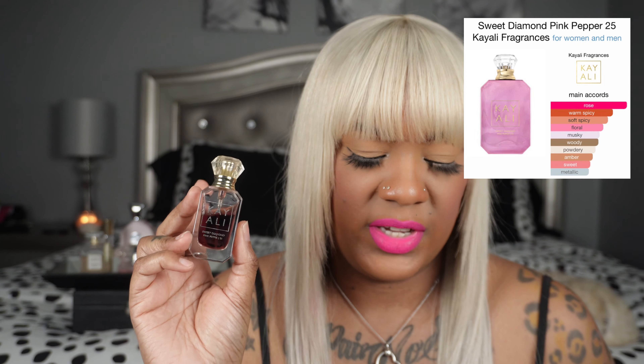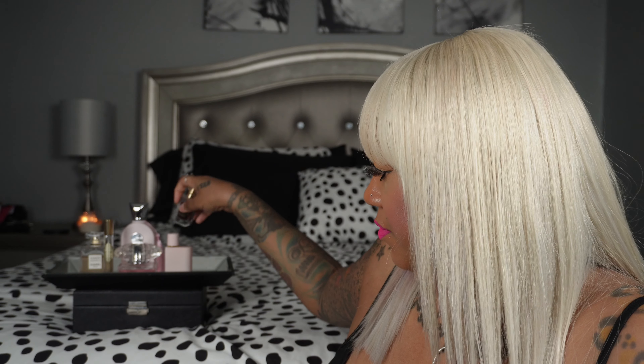My next scent is Kayali Sweet Diamond Pink Pepper. This is sweet pink pepper and it's good. It reminds me of Fenty by Rihanna — it has the same DNA, that same smell in it. The notes are rose, warm spice, floral, musky, woody, powdery amber, and sweet. I missed this one. I don't think I'd wear it in the scorching summer heat, but right now in spring is the perfect time.